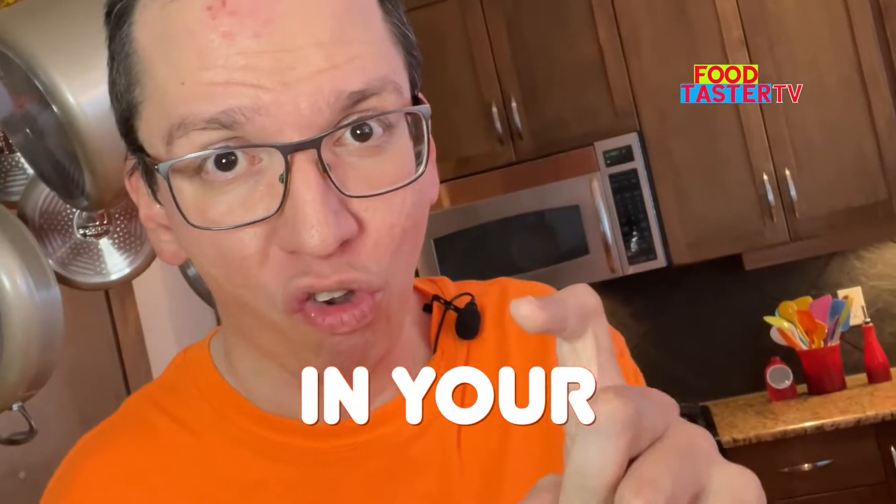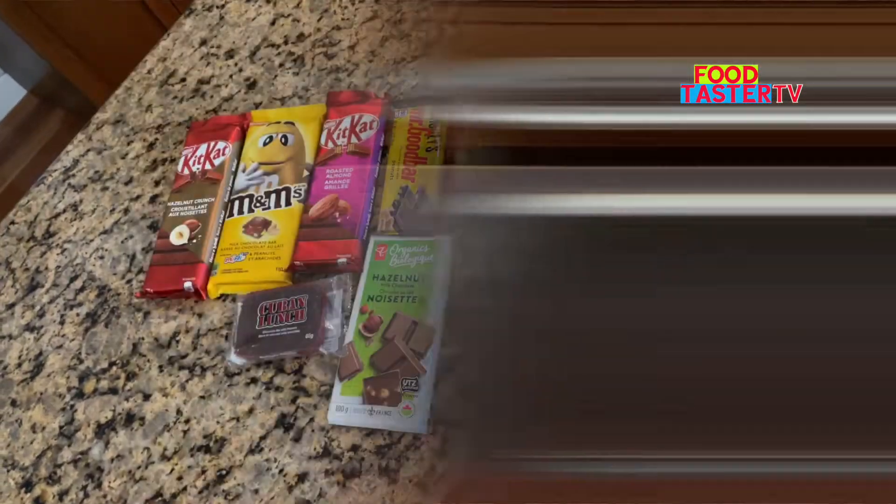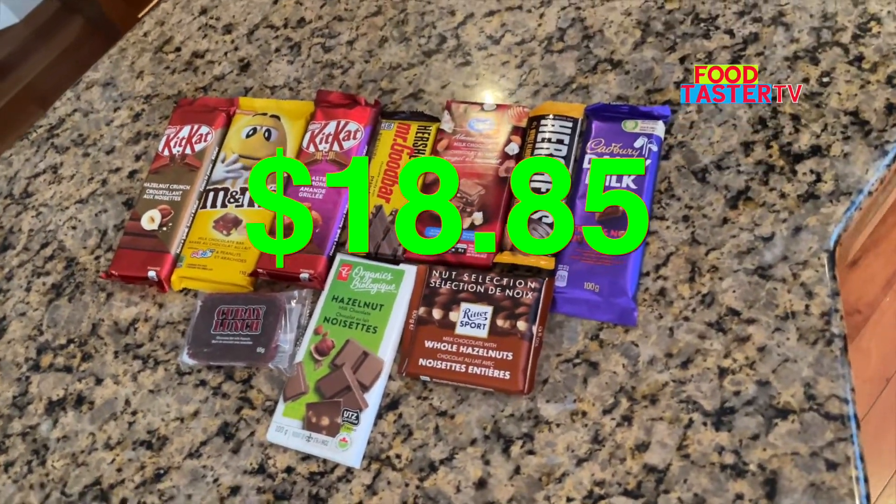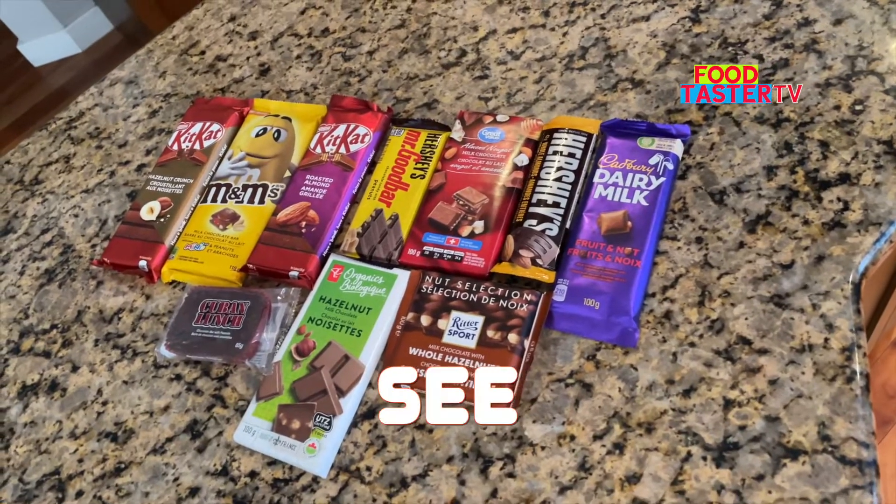Do you like nuts in your chocolates? I have some of the most popular nut chocolate bars worth around $18.85 to try today and see which one is the best.